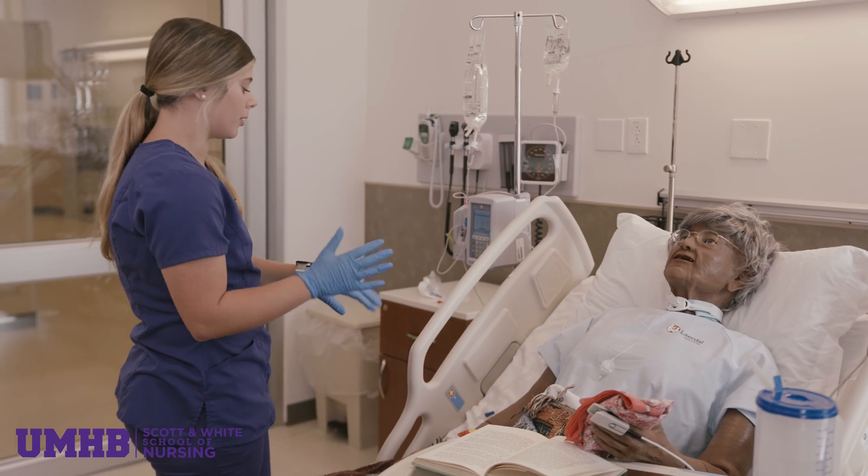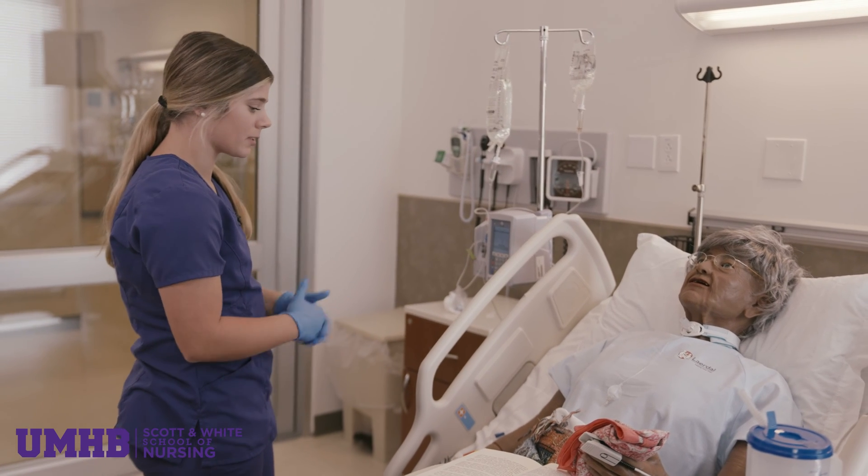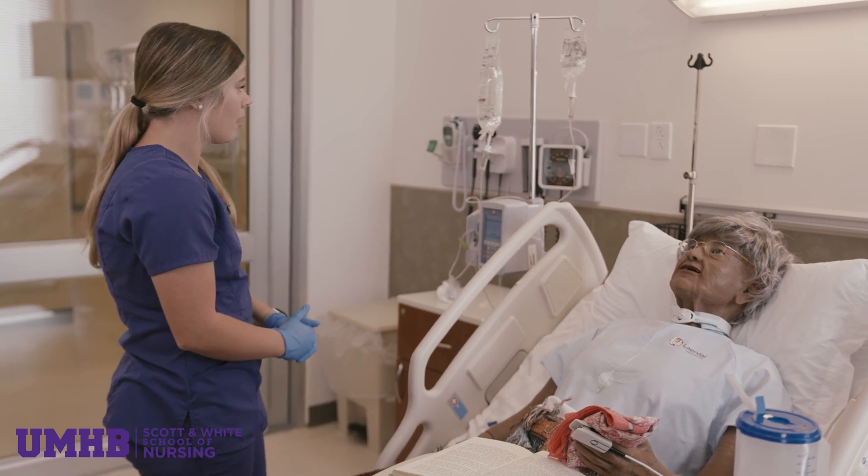Being able to get experience and learn here, I get to make mistakes and do whatever here, and then be able to be confident whenever I get to go do it out in the real world.